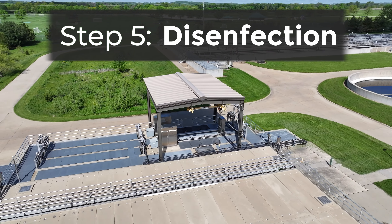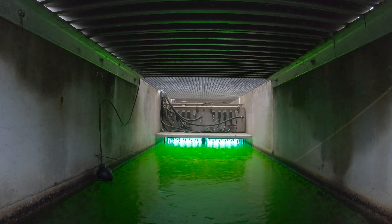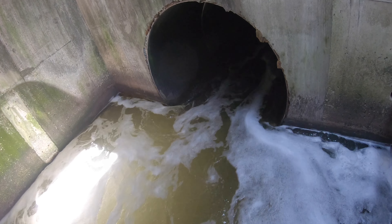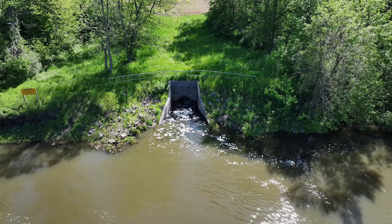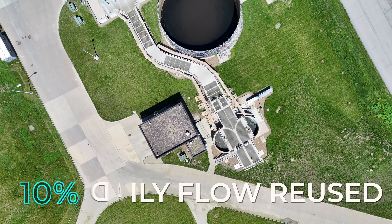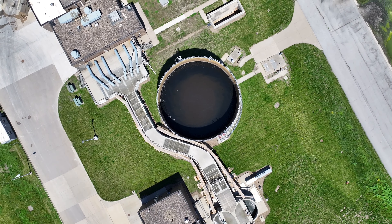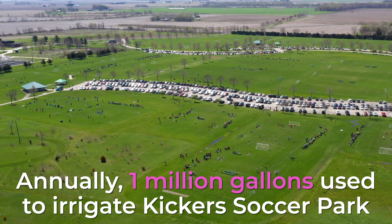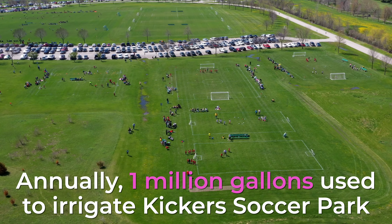UV disinfection uses ultraviolet radiation to inactivate any organisms that were not collected in secondary clarification. From here, the water is considered effluent and can be discharged back into the Iowa River. Approximately 10 percent of the total daily flow is reused in the plant for cleaning and other process requirements. During the growing season, around 1 million gallons a year of the effluent water is used to irrigate the adjacent Kicker Soccer Park.